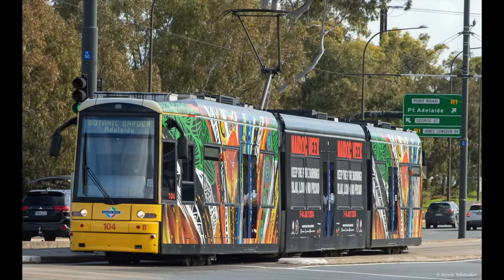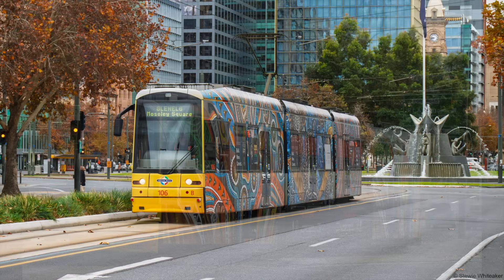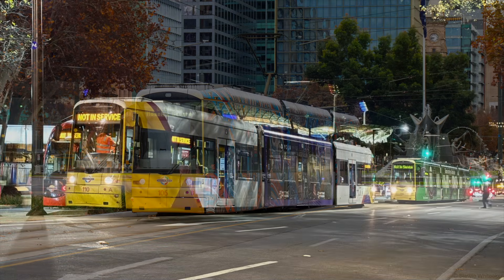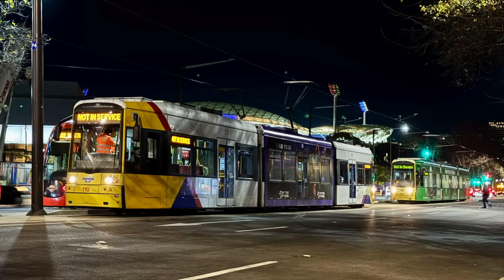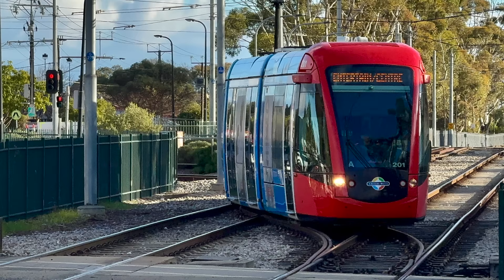To facilitate works on the tram grade separation project, an occupation between South Terrace and Glenelg commenced on Saturday 2 August 2025. This video aims to be a visual record of the locations that will be significantly altered during the 6-month close down, as well as some of the last tram movements between South Terrace and the bay prior to the occupation.